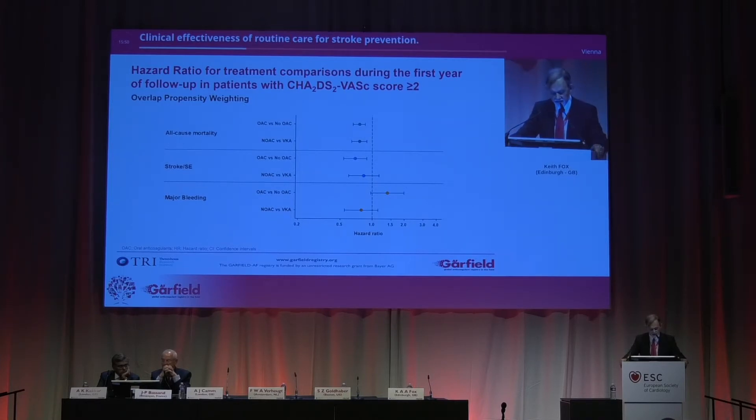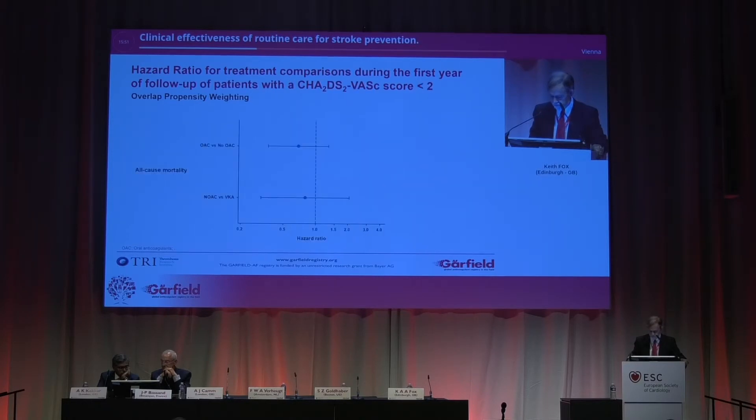Let's look at the summary of treatment comparisons by hazard ratio. All-cause mortality: all anticoagulant versus none — highly significant result. NOAC versus VKA for higher risk people — significant result. A strong indicator for oral antagonist against none in stroke and systemic embolism, and a trend for NOAC versus VKA. Differences in major bleeding are also seen. However, in the low stroke risk patients, there is only a trend, not significant, in terms of all-cause mortality.